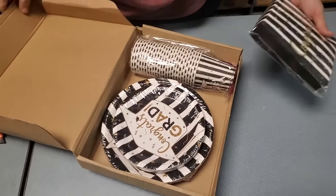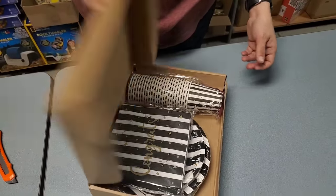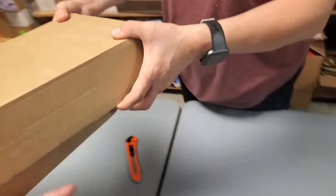Oh, congrats! Congrats grad — no date on it, which is always good so you can use it any year you want. Multiple years in a row if you want.